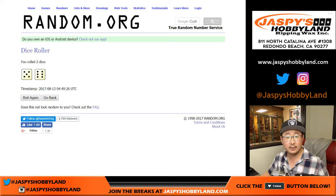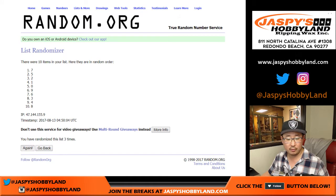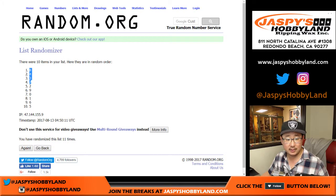And once again, five and a six, eleven times right here — counting one through eleven. There you go. Eight down to five.